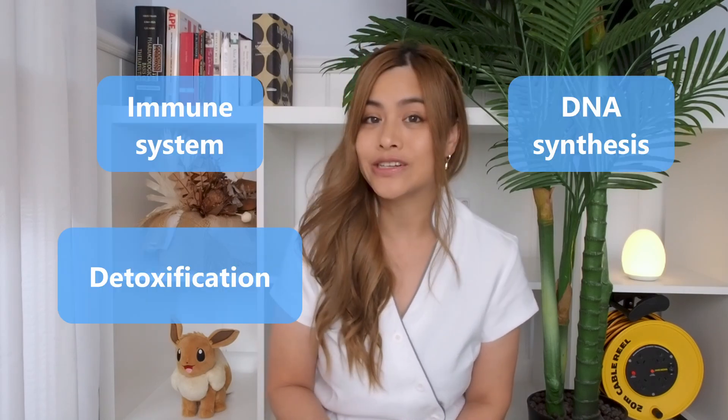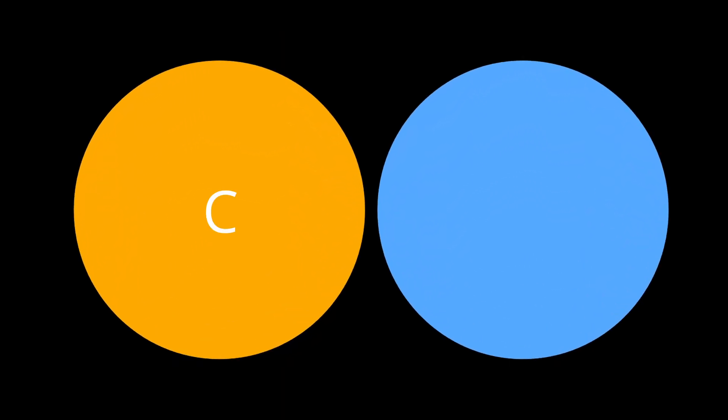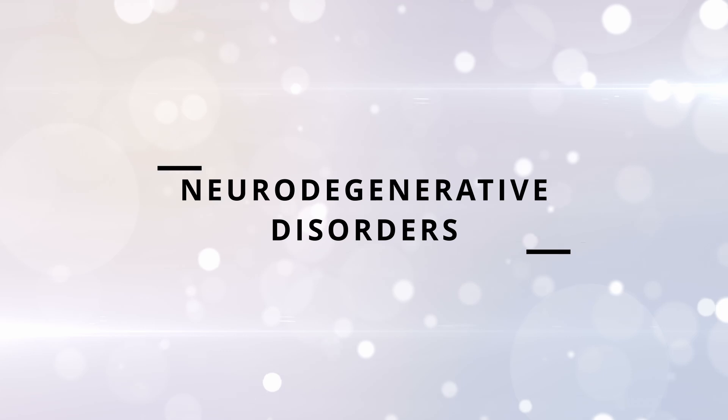Glutathione is important for the immune system, DNA synthesis, detoxification, and repairing damaged cells. It is also needed to regenerate other antioxidants such as vitamin C and vitamin E. Glutathione is found in almost every cell in the body and is particularly concentrated in the liver and the brain.